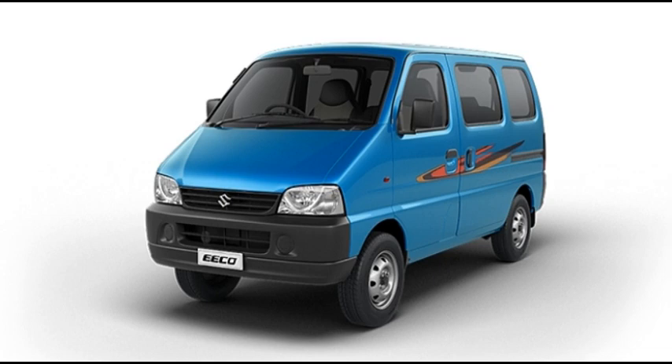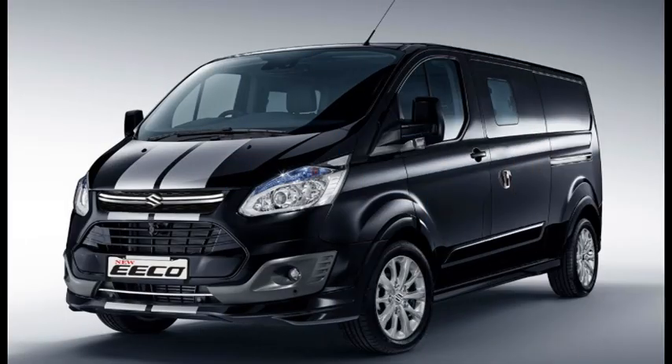Since its launch, the Eco has been a preferred and proud choice for over 9.75 lakh owners in the past decade and enjoys an undisputed leadership with 93 per cent market share in its segment. Being a part of families and having provided livelihood to lakhs of entrepreneurs and businessmen, the new Eco will continue to be a reliable and efficient vehicle.